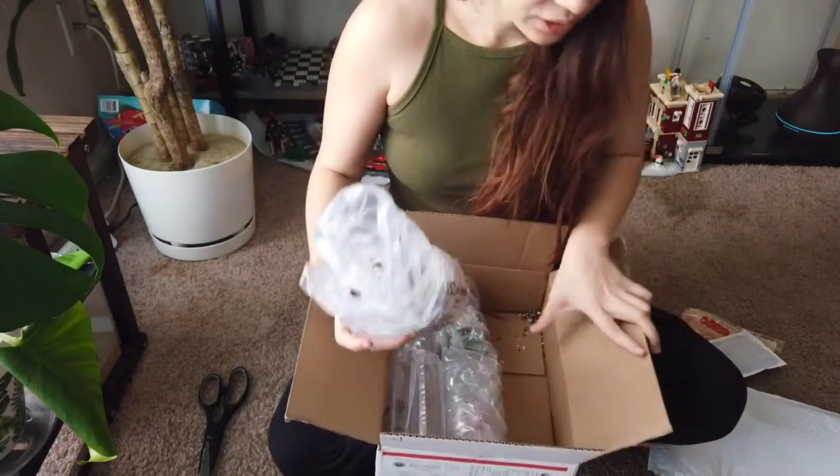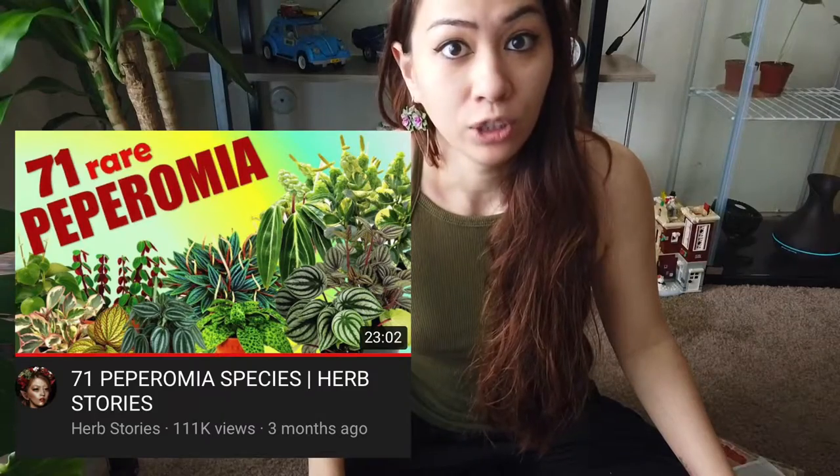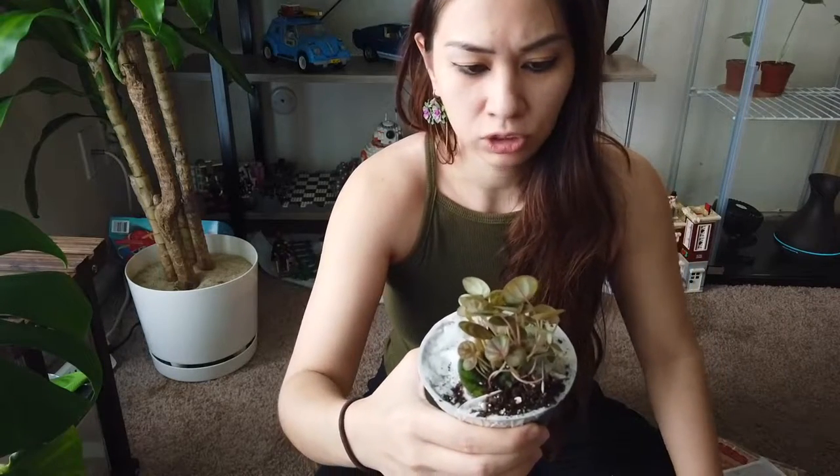I can already see this is the peperomia. I actually got this one because of a YouTube video — her videos are very dangerous for me because she chooses a plant family like peperomias or calatheas and shows almost all plants in that family. I was watching the peperomia one, I love my peperomias, and I found this one. All of these were pretty cheap.